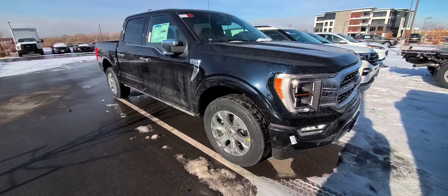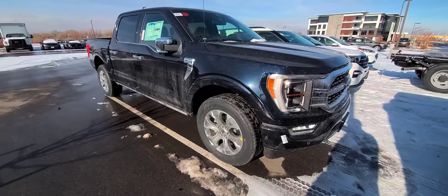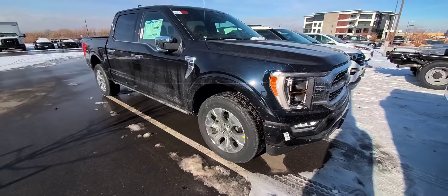Hey guys, this is Scott, a.k.a. The Car Tech, and we finally got the 2021 F-150.